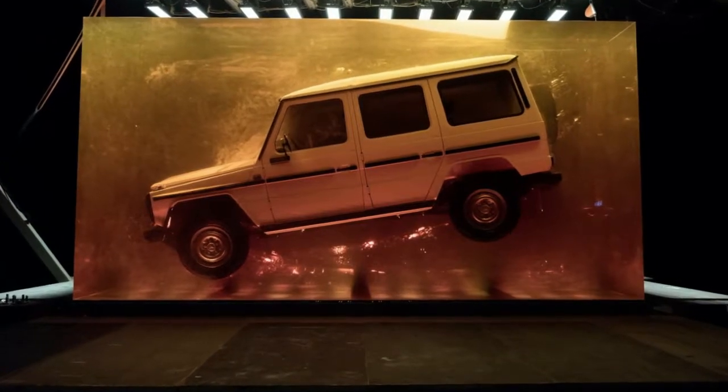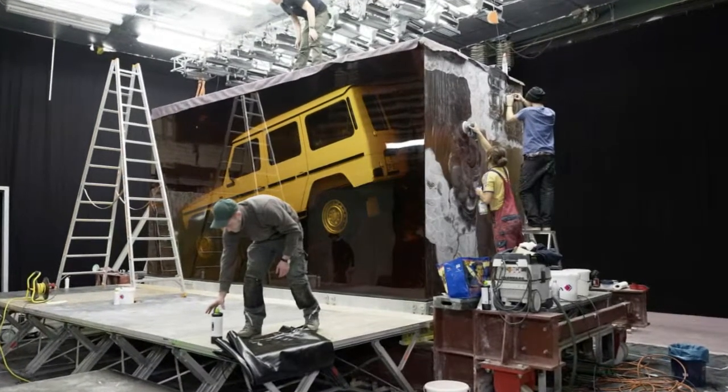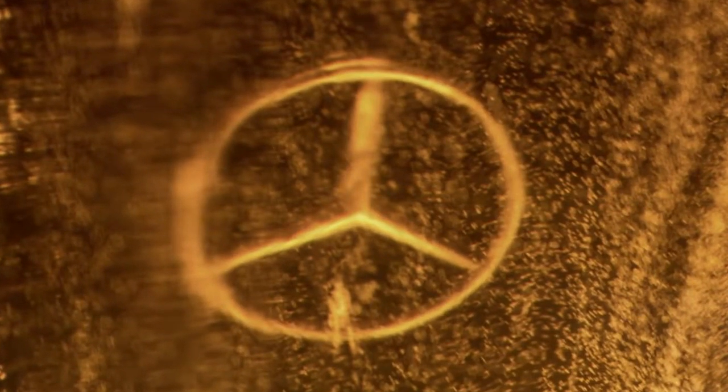Mercedes-Benz encased a 1979 G-Class in amber at the Detroit show. With the all-new Mercedes G-Class now revealed, it's a good time to have a closer look at the company's giant cube that has a classic G-Class wagon trapped inside. The amber-colored cube is made out of 44 tons of synthetic resin, with the G-Class from its first production year encased in it, symbolizing the timelessness of the German off-road model.